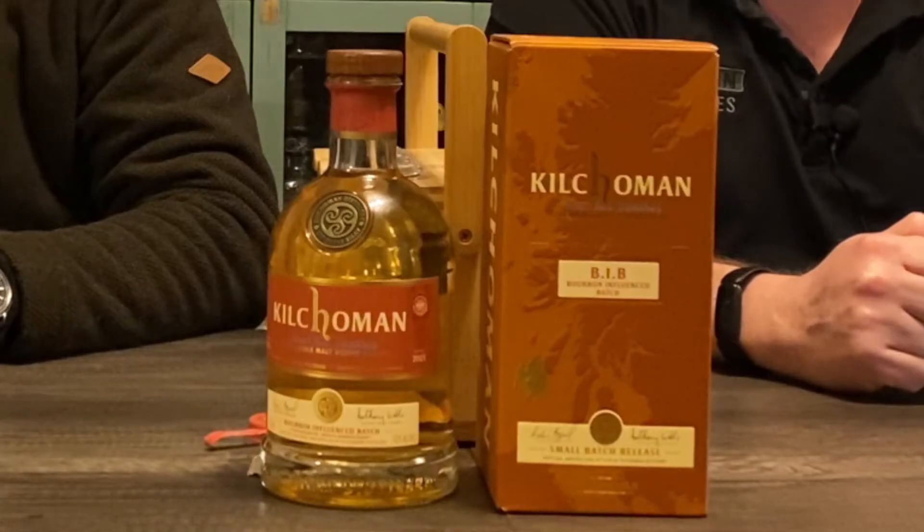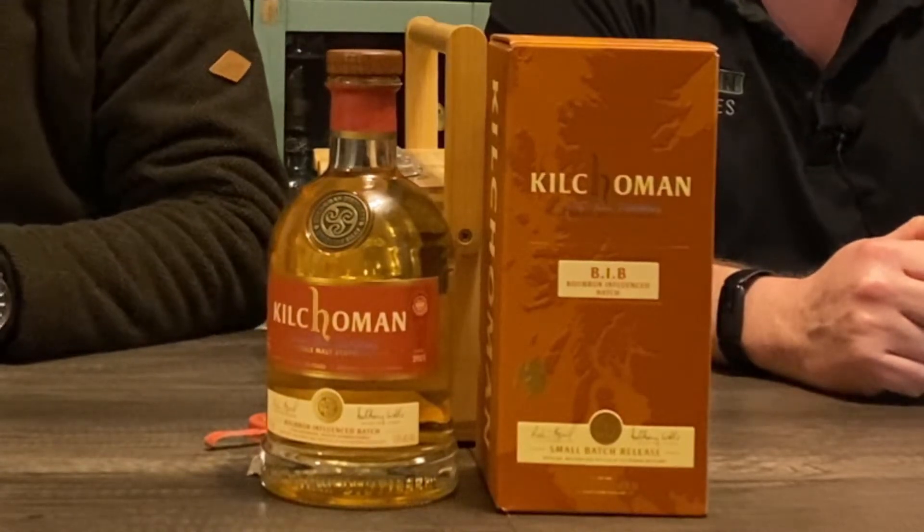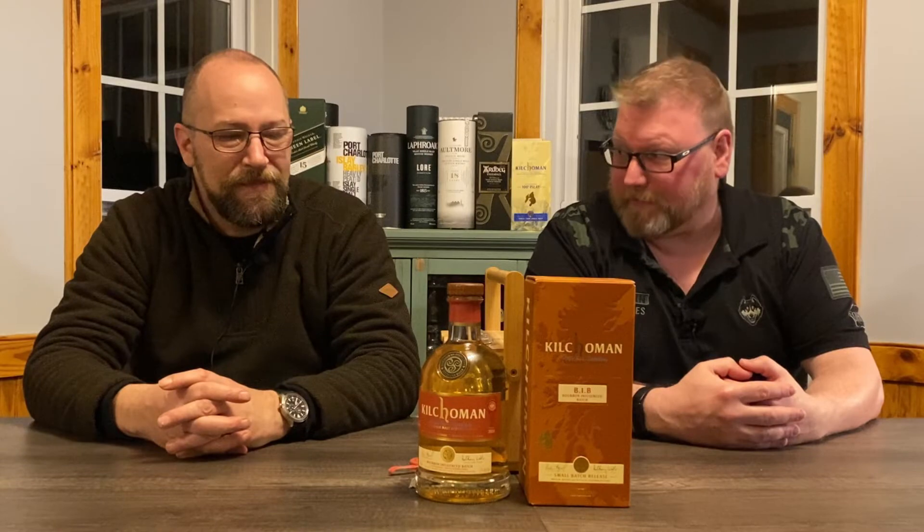Tonight we're going back to Kilchoman — we're going back to Islay, back to Kilchoman — and this one's especially interesting. We've been on a bourbon journey lately, and this is kind of a marriage of the two. They sent over weeded bourbon barrels — nine-year maturation in weeded bourbon barrels.